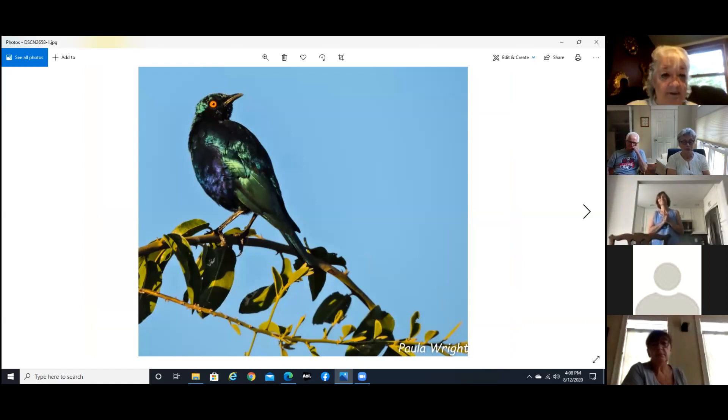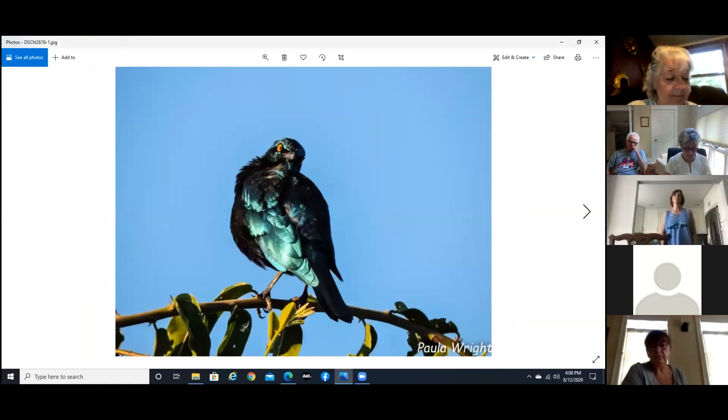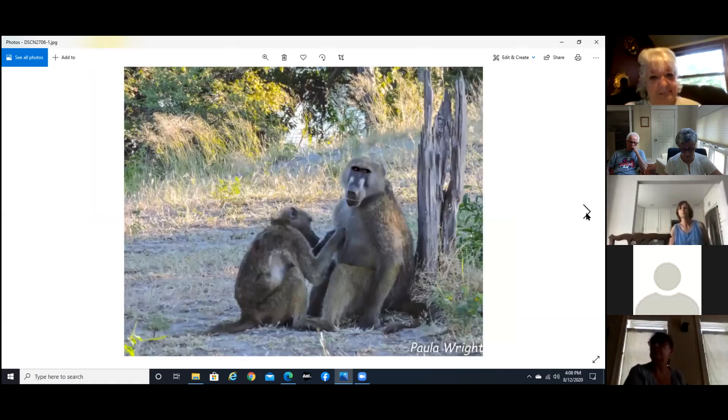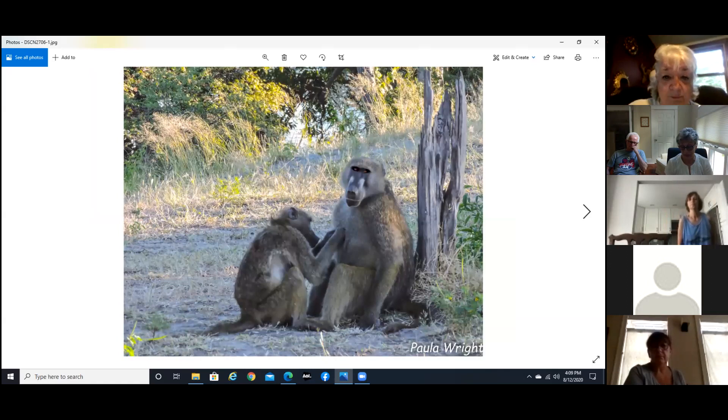Their starlings are absolutely beautiful but just as obnoxious as our starlings — you don't want to have any food around or they will dive-bomb you and take it. This is a black-crested snake eagle; the eyes are just amazing. A lot of these animals just have absolutely gorgeous eyes. The baboons were everywhere, and that's really where you don't want to have food — they'll go right into the camp, raid it, and take any food they can get a hold of, doing a lot of damage.